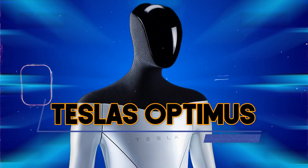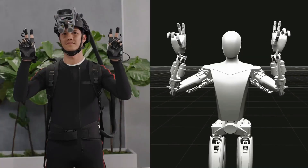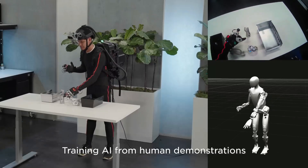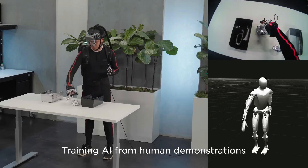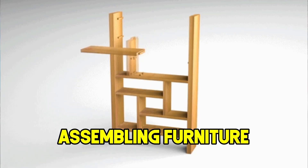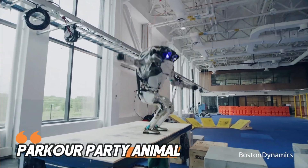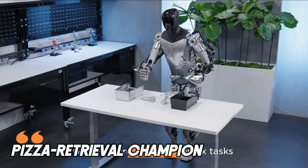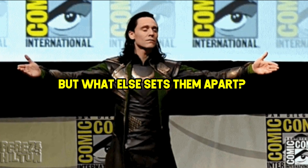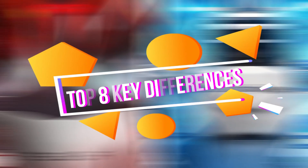On the right, we have Tesla's Optimus, the new kid on the block. This electric-powered robot is still under construction, but the rumors are it's designed for more practical tasks — think lifting heavy boxes, assembling furniture, or maybe even finally getting you that extra slice of pizza from the back of the fridge. So we've got the parkour party animal and the potential pizza retrieval champion. Let's dive into the nitty-gritty with our top 8 key differences.